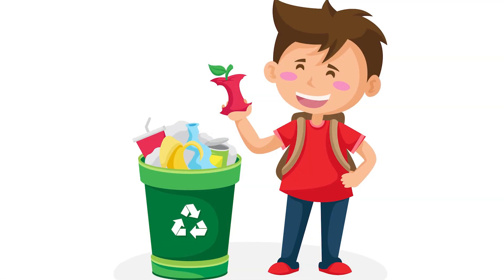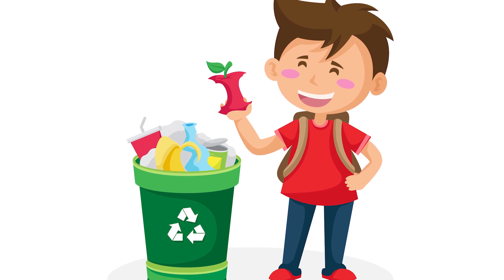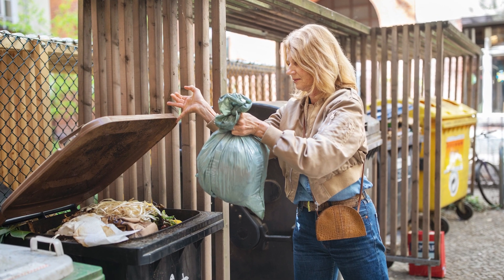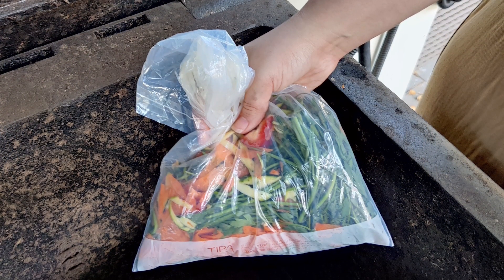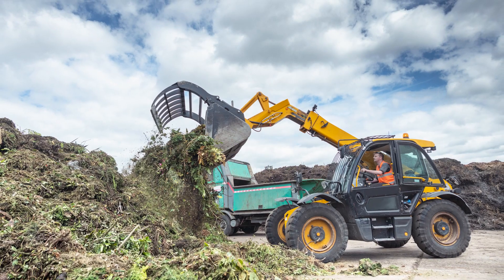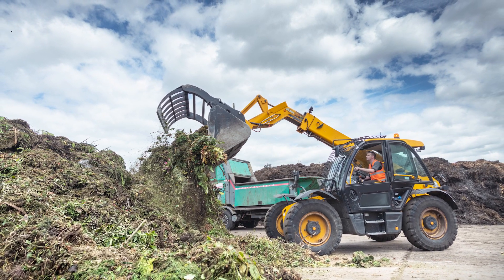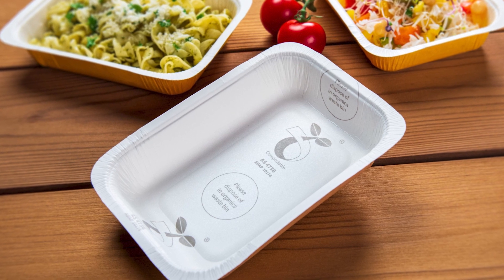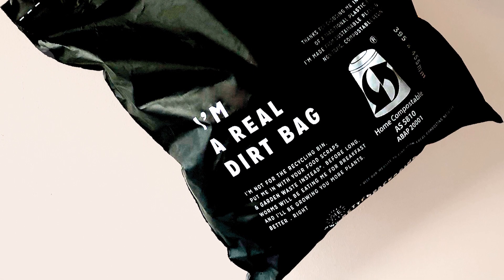Consumer education is important when it comes to compostable packaging. Consumers need to understand the proper disposal methods and the difference between home compostable and commercially compostable packaging. Home compostable packaging is designed to break down in backyard compost bins, while commercially compostable packaging requires industrial composting facilities with specific conditions such as temperature and humidity control to break down properly. To address this, many brands include instructions on how to dispose of their compostable packaging, either on the packaging itself or on their website.